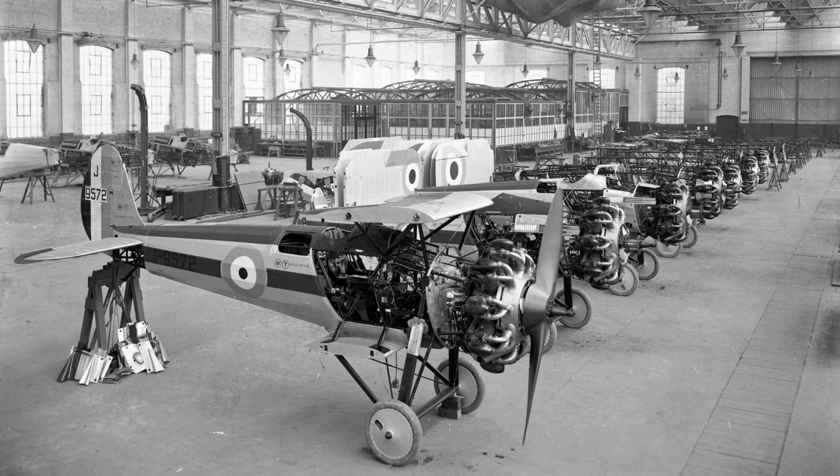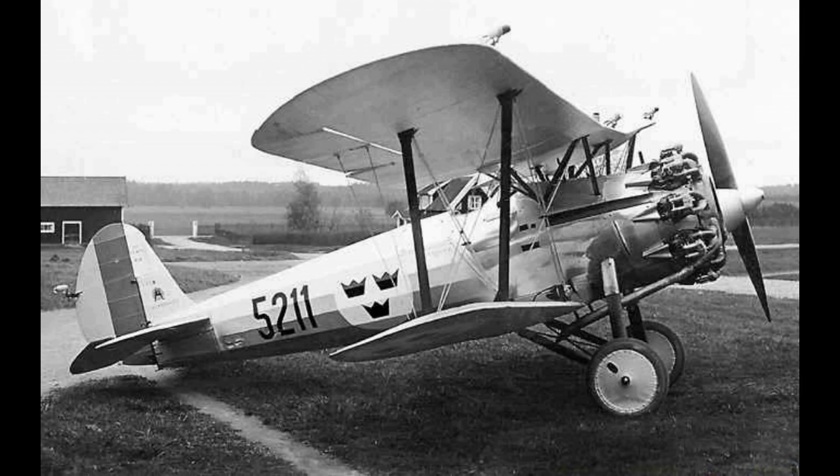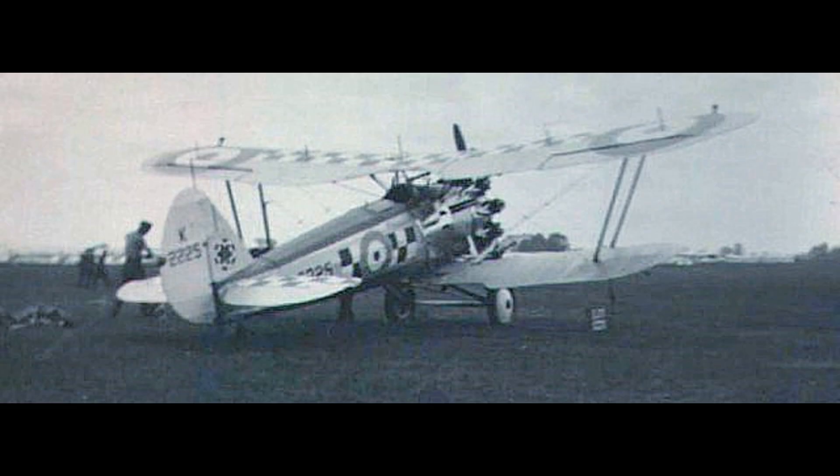The Bristol Bulldog is a British Royal Air Force single-seat biplane fighter designed during the 1920s by the Bristol Aeroplane Company. More than 400 Bulldogs were produced for the RAF and overseas customers, and it was one of the most famous aircraft used by the RAF during the interwar period.